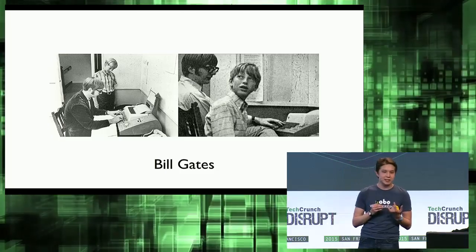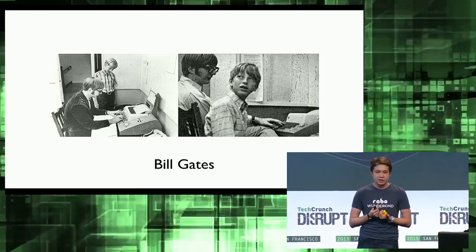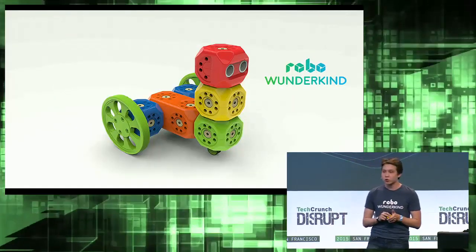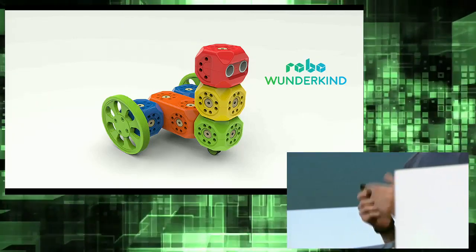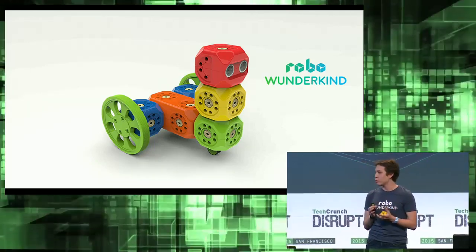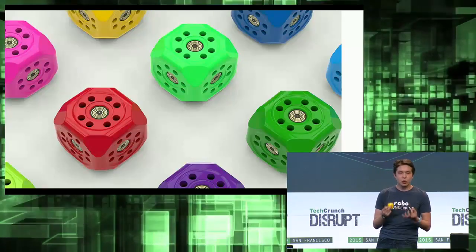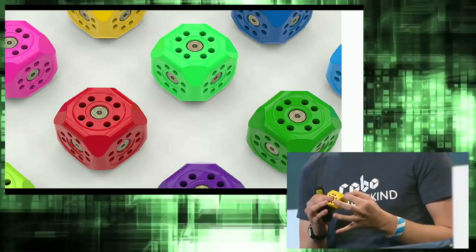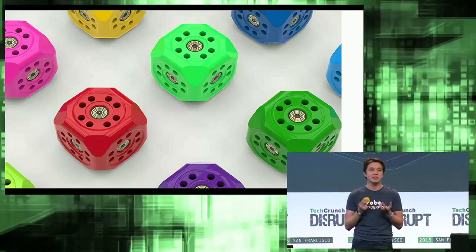Let's look at Bill Gates. He became successful because he started to learn about computers very early on. That's why we created RoboWonderkant — a programmable robotics kit for kids of all ages. Kids starting from age five can build their own robots and program them with a phone or tablet. The core of our product is our cubes. We embed different electronics into the cubes, and kids can snap them together and build their own robots.